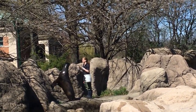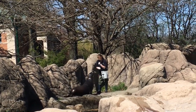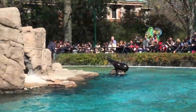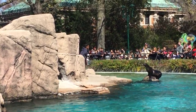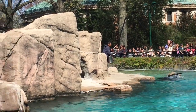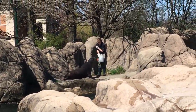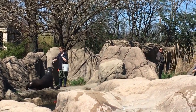The largest sea lion in the exhibit is our bull. You can tell because he has a sagittal crest on the top of his head. He weighs over 600 pounds. He also has a freeze brand that the U.S. Fish and Wildlife Service used to identify him when he was being monitored in the wild.